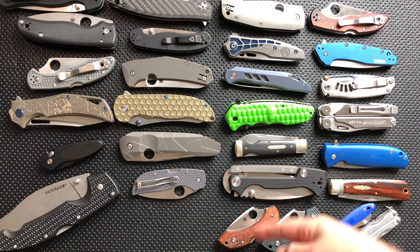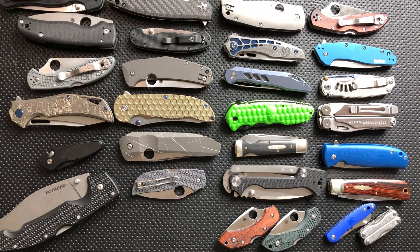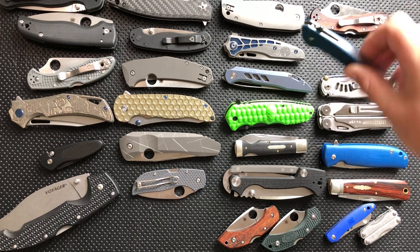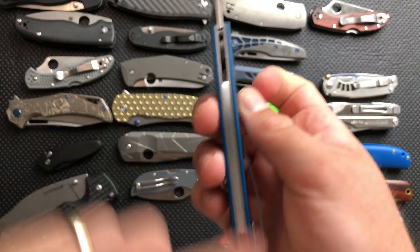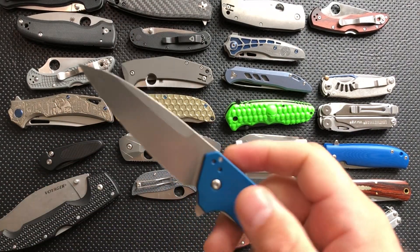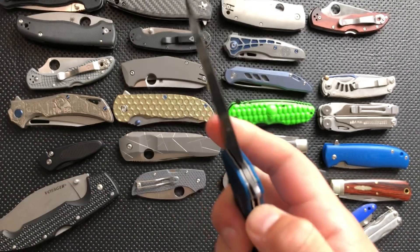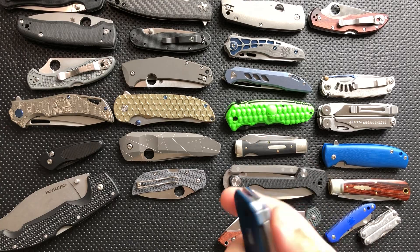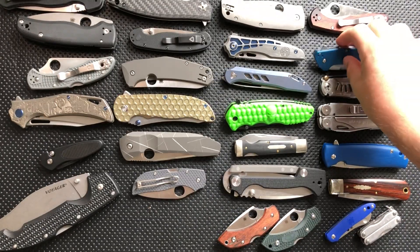Spyderco Delica and Dragonfly in Packerwood scales — both KnifeCenter exclusives, by the way. This is a Kershaw Dividend House of Blades edition where I kind of ground off the rat on the back. It's a nice little slicey knife in S35VN — big fan. Doesn't get carried quite as much because the assist drives me a little nuts, but it's a thing.